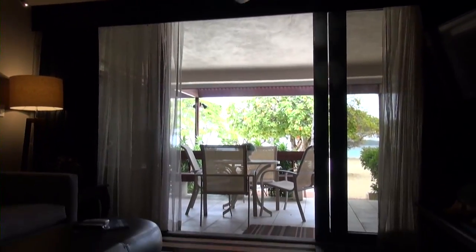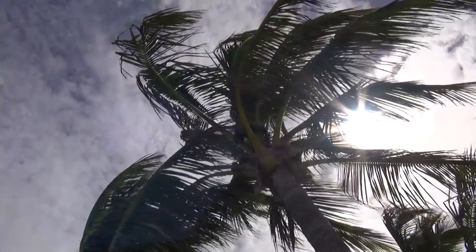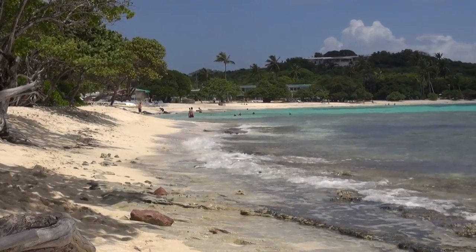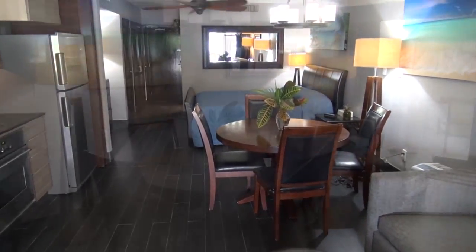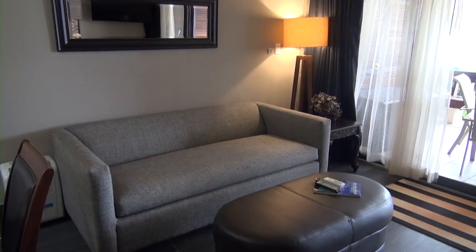There are ceiling fans and air conditioning, but who needs it when constant trade winds cool your condo with the natural air conditioning of the tropics. Feel your heart rate lower by the minute as you realize that you've rented the right unit. It's Caribbean comfy, clean and pristine.